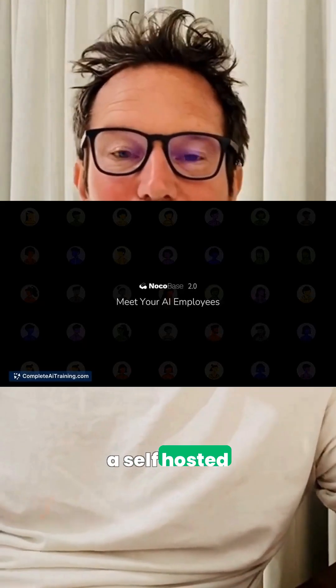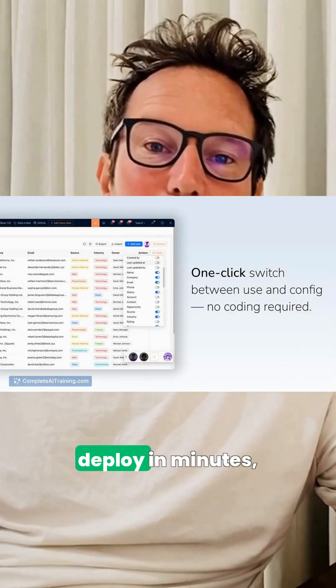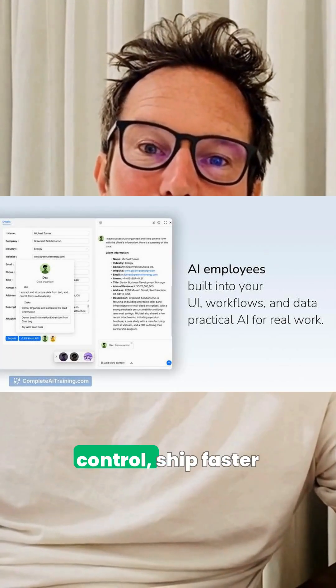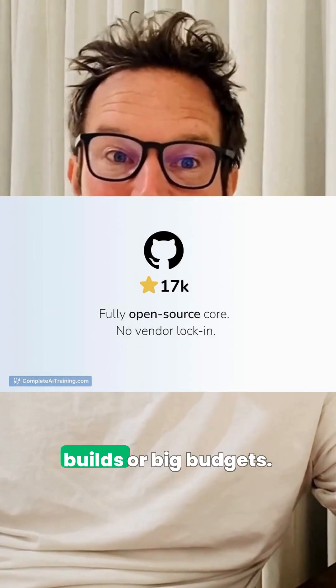If you need a backend fast, NocoBase 2.0 is a self-hosted, extensible low-code backend with AI collaboration you can deploy in minutes. Give teams full control, ship faster, and cut dev time and costs without long builds or big budgets.